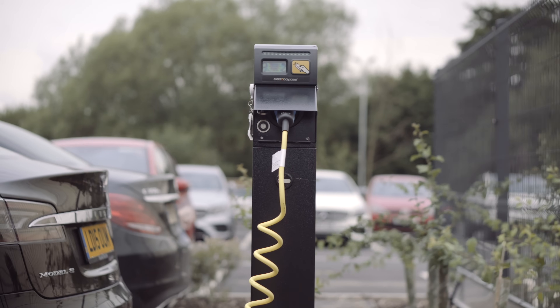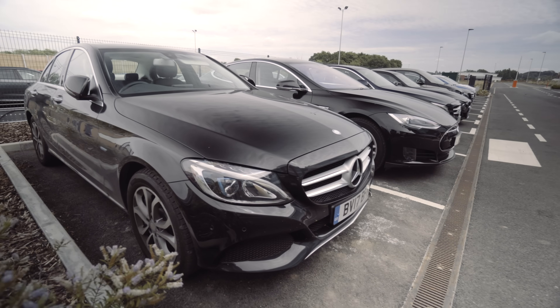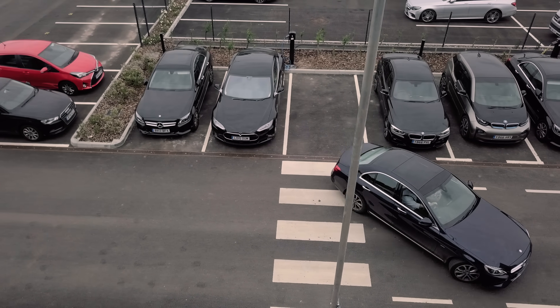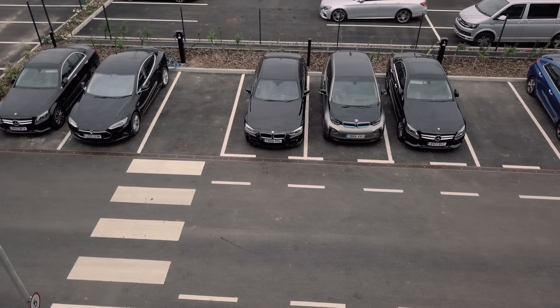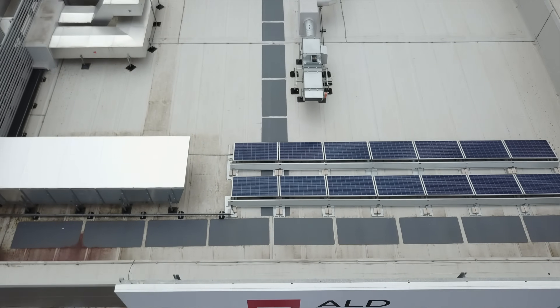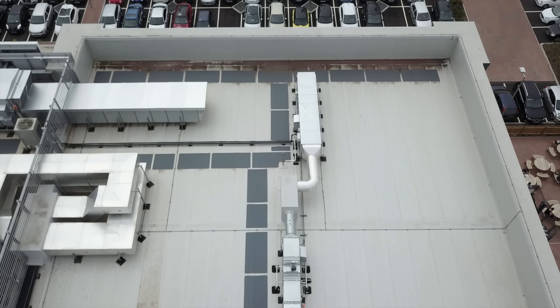The result has been an integrated system that takes into account a variety of factors, including charging requirements of vehicles, number of vehicles, electricity supply, and future-proofing for increased demand and changes to charging requirements such as faster charging. They have also added solar panels to the office roof to increase the amount of renewable electricity available for vehicle charging.